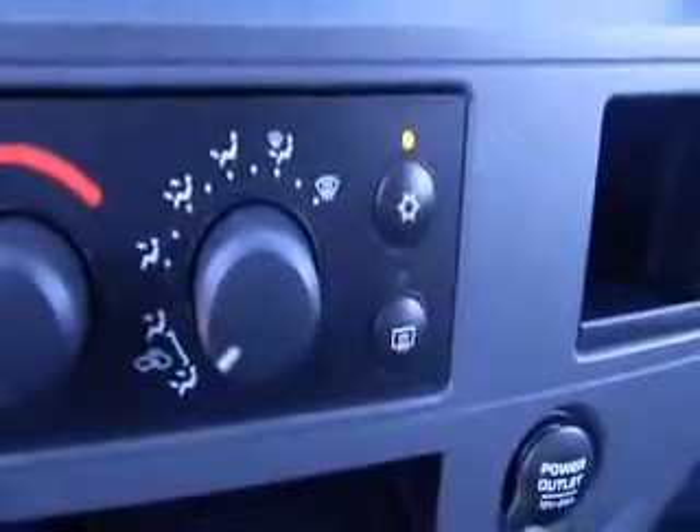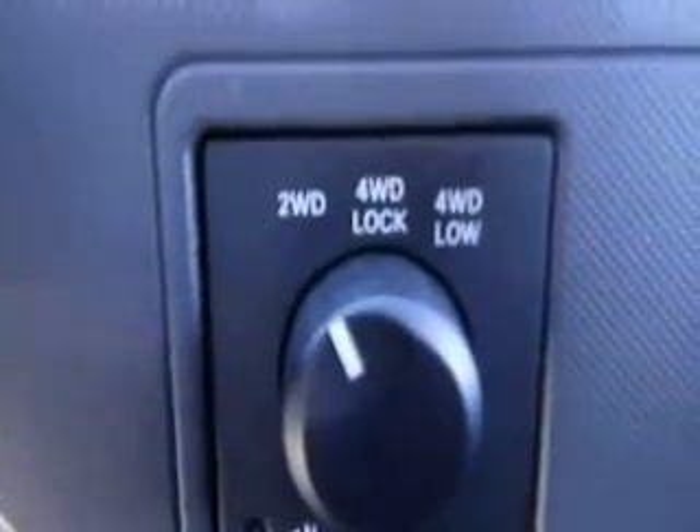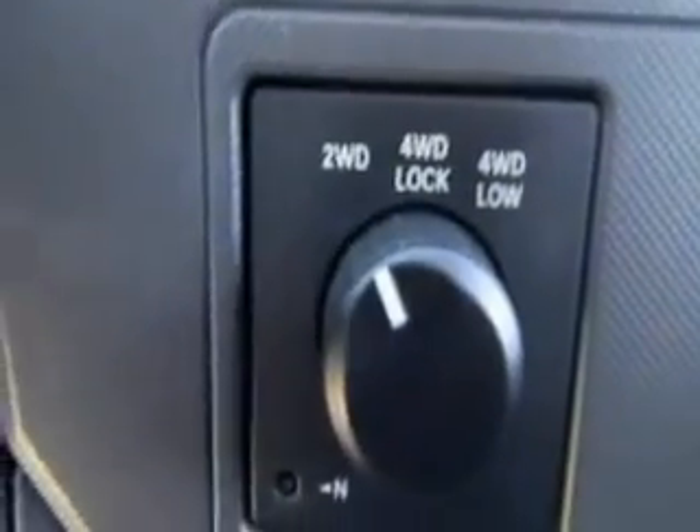Climate control features include air conditioning, and here you're able to change from two-wheel drive to four-wheel drive as well as four low.